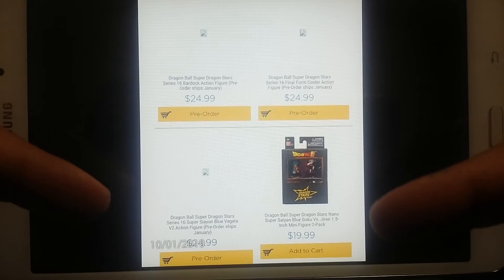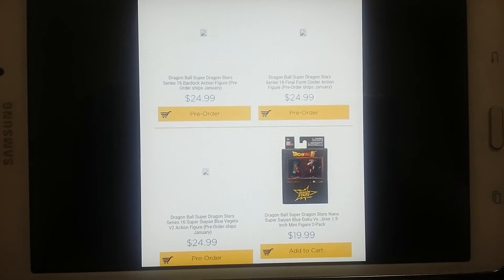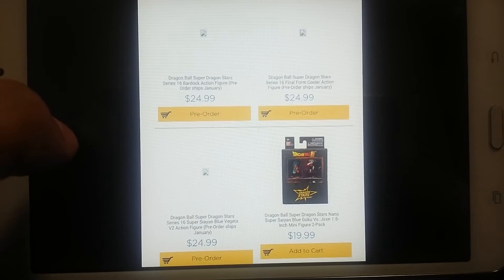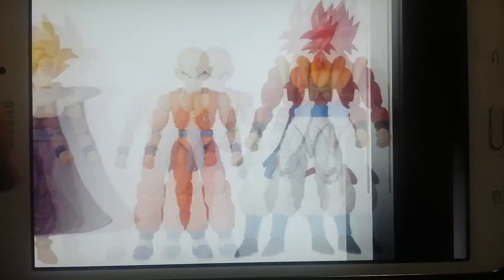Last but not least is a Super Saiyan Blue Vegeta Version 2. From what I've seen, some of these figures are actually more accurate — correct me if I'm wrong, comment on the video below and let us know what y'all think. But here it is — I gotta start with this one first.